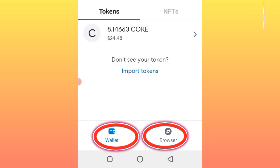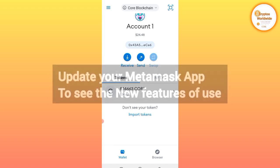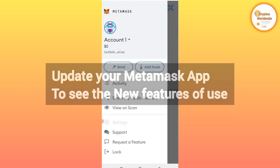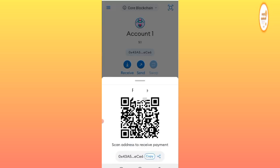Simply go to the Play Store, then update your app — don't delete it, just update it directly. Update your MetaMask wallet app. After that, just open it. Now you can see how fast it is.